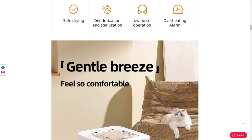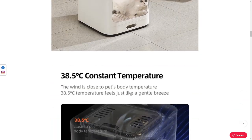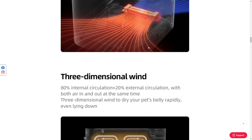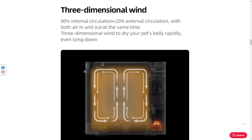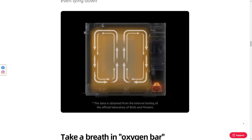And what happens when the cat pisses in it? There's a grate down there, so I'm going to presume it's water-resistant of some sort. Constant 38.5 degrees Celsius — great, feels like a freaking warm summer day. Three-dimensional wind: 80% internal, 20% external circulation with both air in and out at the same time. I suppose they mean the air will be coming out from underneath and blowing, circulating within — it doesn't really show where the air is coming in.